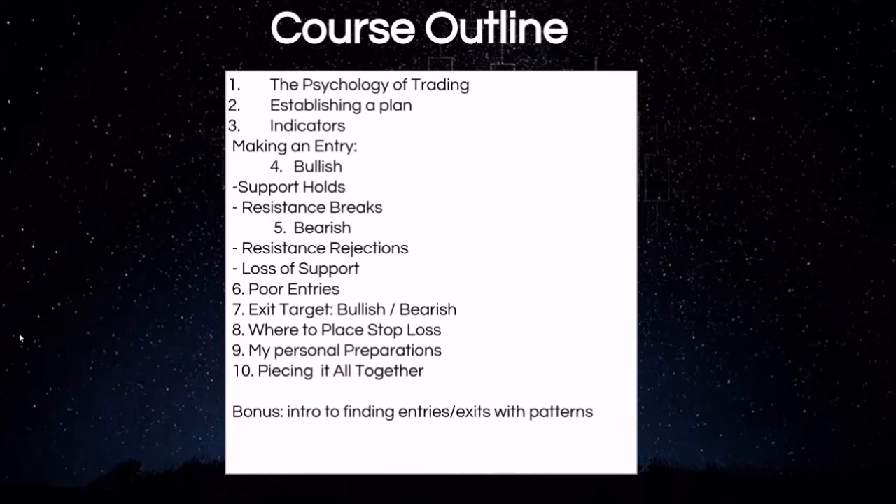My personal preparations — how I go about getting ready for each trading day — and then piecing it all together, utilizing all the information we just learned and how to apply that in the real world for making successful profitable trades. As a bonus, we also include a lot of information on finding entries and exits utilizing patterns, and you can find these patterns on every time frame on pretty much any stock and commodity trading. And certainly being able to recognize those patterns can give you an edge as well.